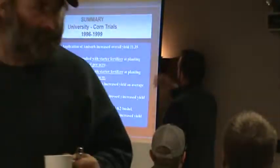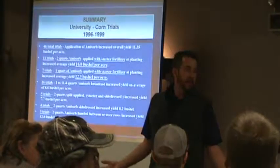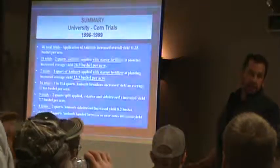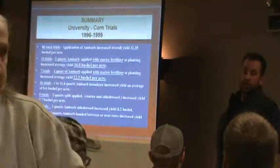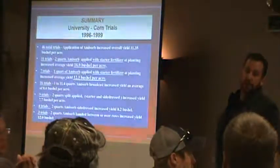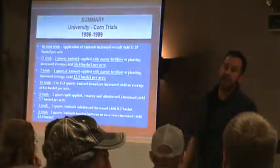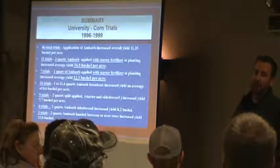And that's just a summary. As far as trials, like I said, we haven't paid for any trials recently, so we're trying to get new data. If anybody wants to try it, talk to your salesman or Tony and we'll work it out. We'll reimburse for some trials. Prove it to yourself that it works, because I can sit up here all day and tell you what it's done for the last 20 years, but until you guys put it out on your own farm, you're not going to believe it.